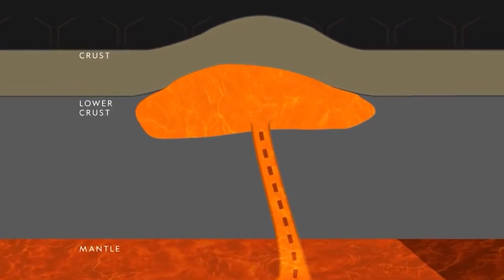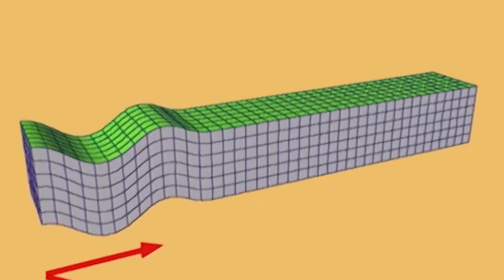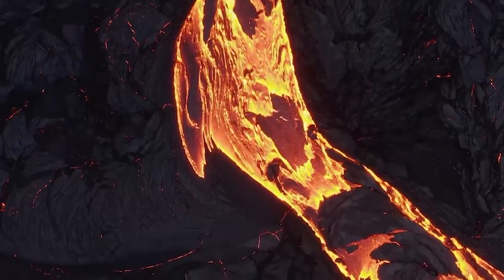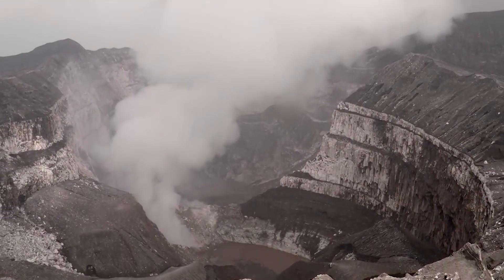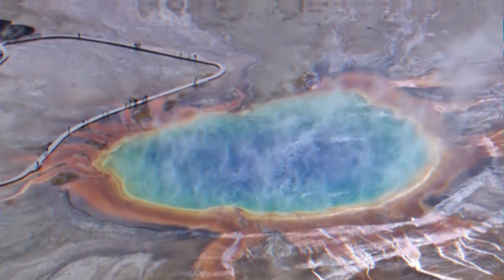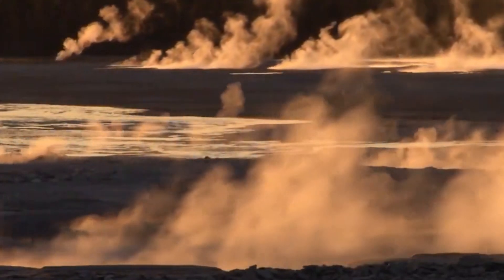Geologists can now see the magma chamber under Yellowstone in a manner akin to a CT scan of the body. However, they employ tiny, deliberate dynamite explosions and seismic waves from earthquakes in place of x-rays. Only 10 to 30 percent of the magma chamber's top is genuinely molten, according to these 3D images. The remaining rock is partly hardened but is still very hot. The magma chamber's top lies only a few kilometres below the surface.